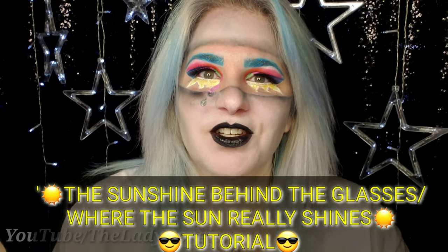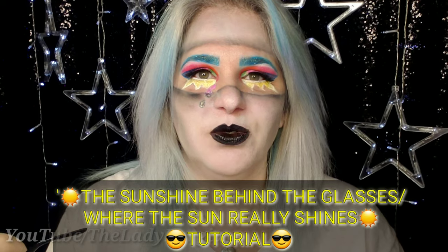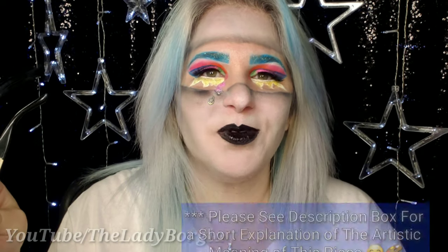Hey, hey there! Welcome back to my channel. Lady Borgia here, and I hope you are having a great day. Today we are doing the sunshine behind the glasses, which meant I got to use one of my favorite pairs of sunglasses as a prop.